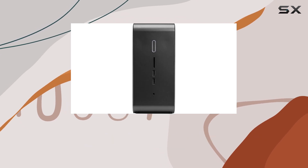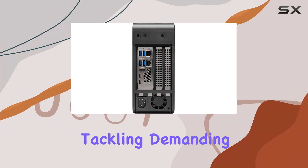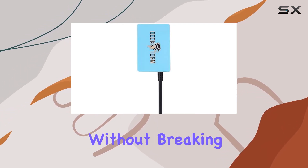Despite its compact size, this mini PC doesn't compromise on graphics performance, thanks to the Intel UHD 630 integrated graphics. Whether you're tackling demanding business tasks or enjoying some light gaming during your downtime, the NUC 9 Pro delivers smooth visuals without breaking a sweat.